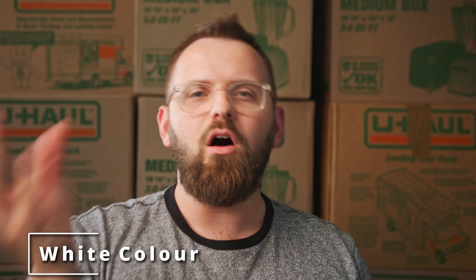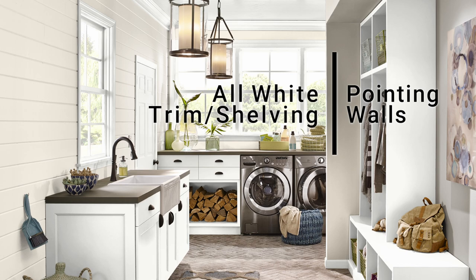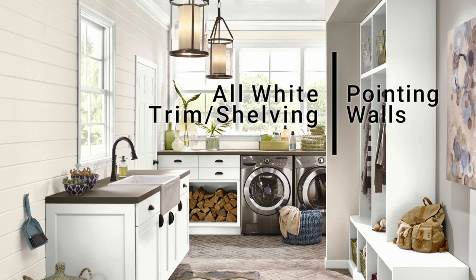The true white pairing for all of this is going to be All White, just because of its simplicity. I didn't want anything else to overpower Pointing's subtle undertones, and All White does that job really well, being clean and stark. But don't forget to test these colors before using them — I don't want to read any angry comments of regret after you paint your whole house.